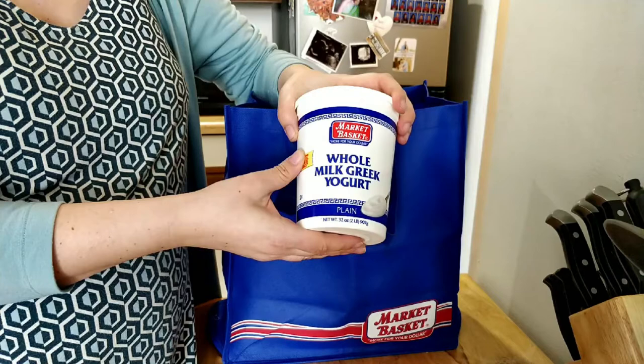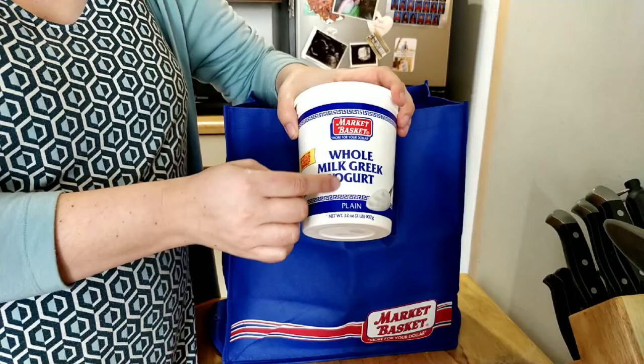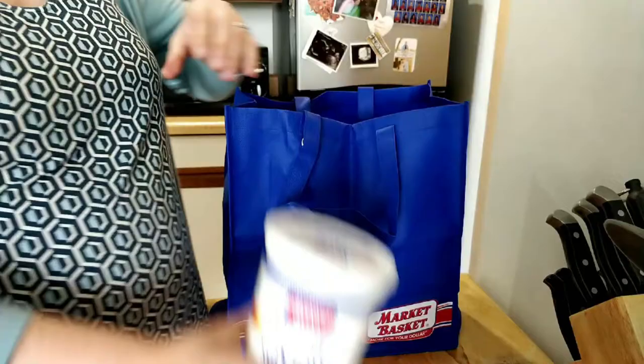For our next tricky letter, we're looking for the letter Y. Take a look, see if you can find it. And there it is, the letter Y. W and Y — some of our new letters that we have been learning.